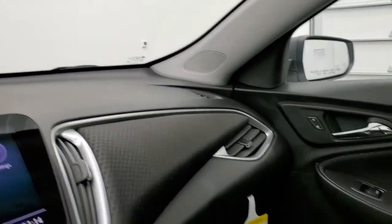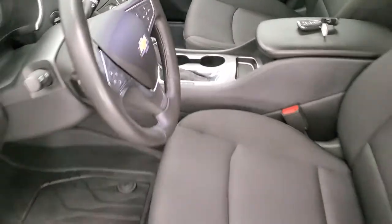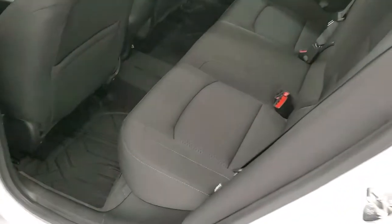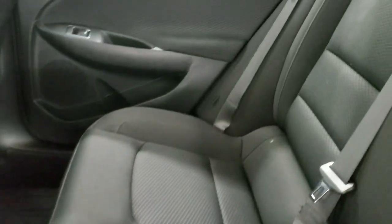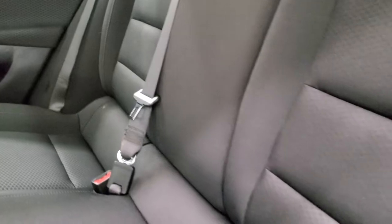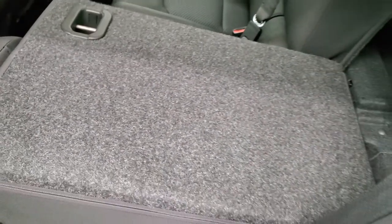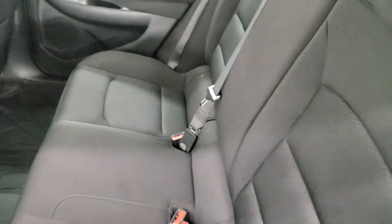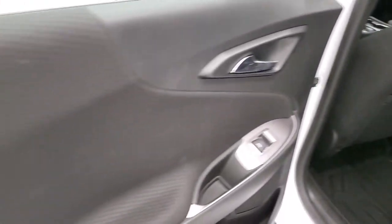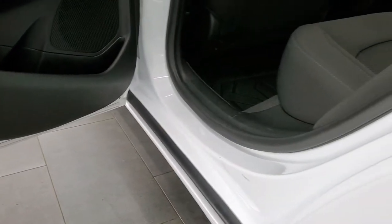We'll take a quick look at the back seats and then start it up and look under the hood. The back seats are just as clean as the front seats — no rips or tears back here. It does have the LATCH child safety system for child car seats. All-weather floor mats are back here too, and these seats fold down nice and flat, allowing you to store extra cargo. The back doors are really clean with child safety locks, and the bottoms of the doors all look really good.